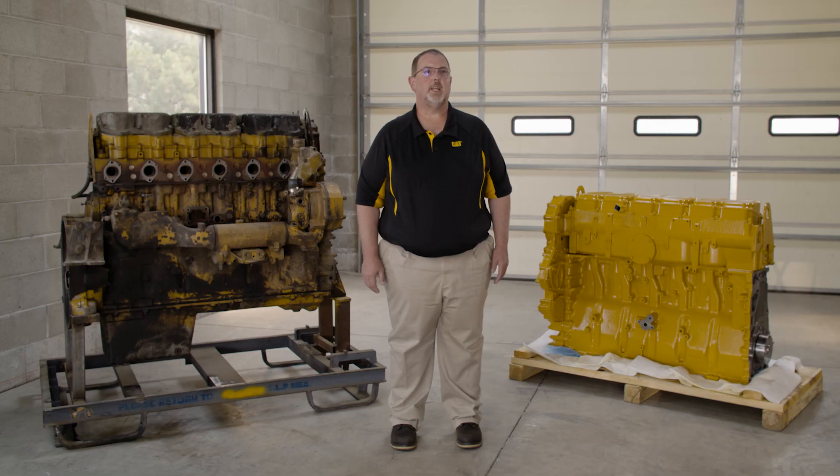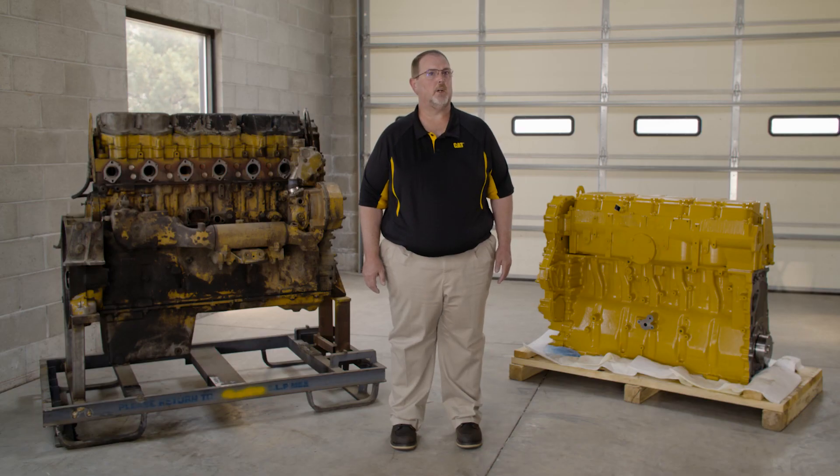They are tested to the same standard as new Cat parts. That means returning many end-of-service life products back to their original equipment manufacturer, or OEM, performance specs. When that component leaves our factory, Zach, the quality is just as good as a new component, and it is backed by the same Caterpillar parts warranty.